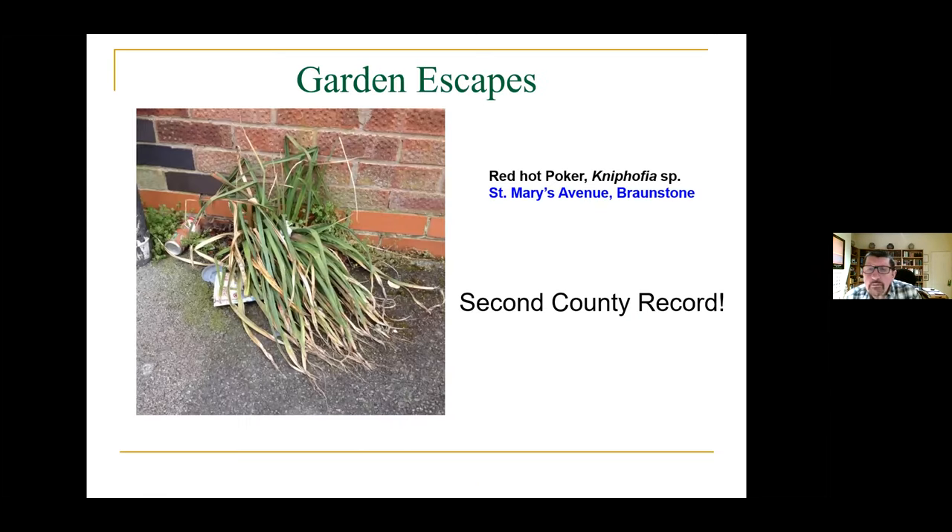And garden escapes — this red hot poker in Braunston has seeded from somebody's garden and is growing quite well on the corner of the road, coping well with beer cans and plastic rubbish. It's from South Africa, quite a xerophytic plant, and is hardy in this country, though very hard frost can kill it. These are another group of plants we find in the urban flora.